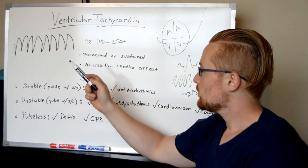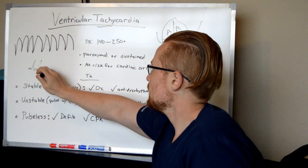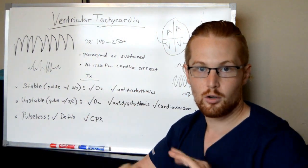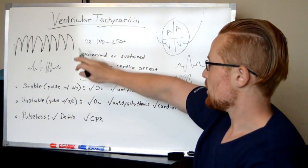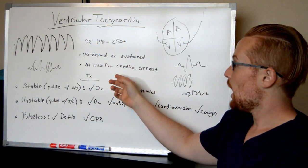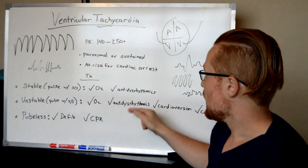V-tach can be paroxysmal, where a patient will have a normal EKG and then get maybe three beats of V-tach and then go back to normal. Or it can be sustained, where it is one after another, after another. When it's sustained, it puts the patient at risk for developing V-fib, which is even worse, or cardiac arrest.